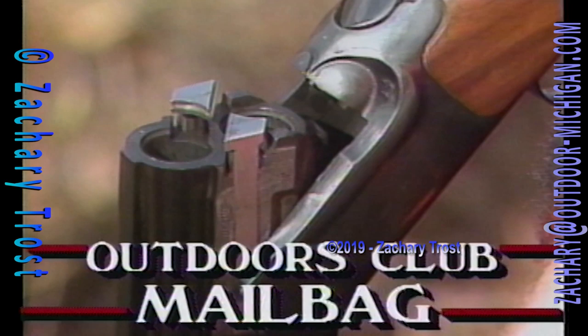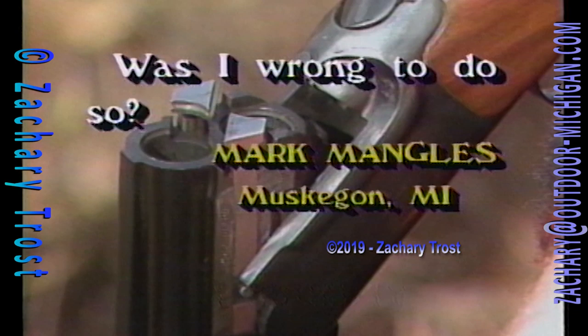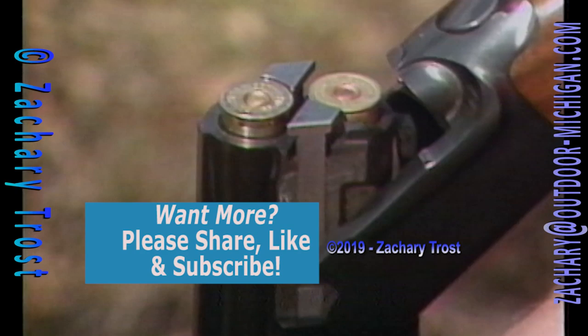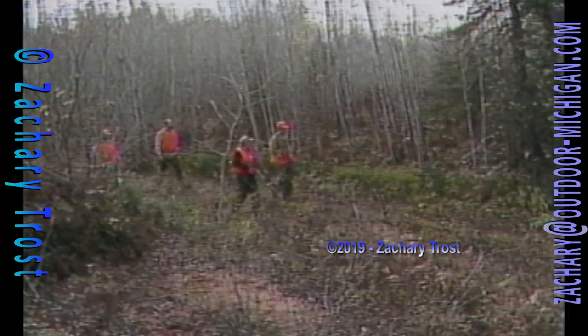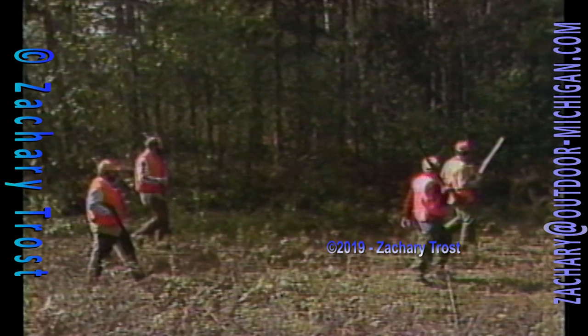No subject is more confusing than gun laws. Mark Mangels from Muskegon asks: I took two shotguns into the woods one afternoon — a .410 and a 12 gauge. Was I wrong? No, Mark, you were in the clear unless you were hunting for waterfowl or other migratory birds. The law says a migratory waterfowl hunter cannot be in possession of two guns at once, even if one is in a case and unloaded. Furthermore, your one waterfowl gun may not be capable of holding more than three shells. If you're hunting for deer or upland game, you can take more than one gun — just make sure you can handle them safely.